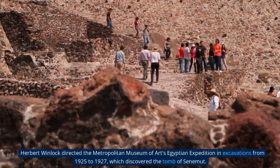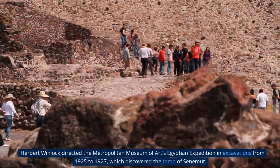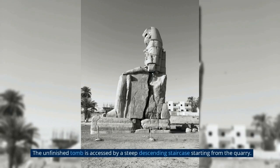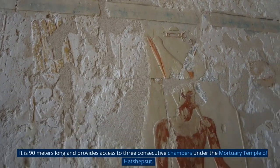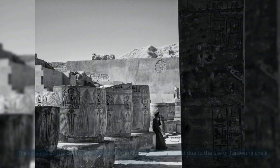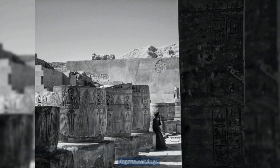Herbert Winlock directed the Metropolitan Museum of Art's Egyptian expedition in excavations from 1925 to 1927, which discovered the Tomb of Senemet. The unfinished tomb is accessed by a steep descending staircase starting from the quarry. It is 90 meters long and provides access to three consecutive chambers under the mortuary temple of Hatshepsut. The carvings on the ceiling and walls are exceptionally well-preserved due to the use of Tarawang chalk.